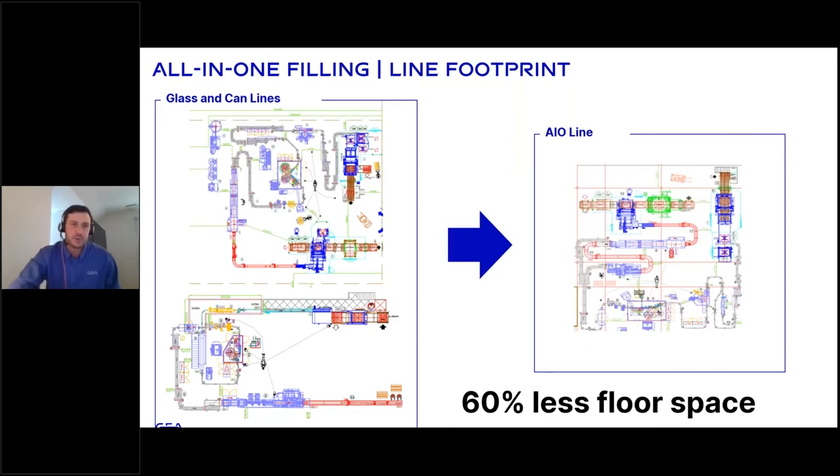This slide shows the vertical footprint comparison: on the left, a typical glass line right next to a canning line, which you see in many large facilities. On the right is our all-in-one filling line, capable of PET cans or glass bottles of various sizes and speeds, with 60% less floor space. Many craft brewers don't have infinite space, so for those tight on space this provides more options and flexibility — and also for co-packers, this gives a variety of options with less space.